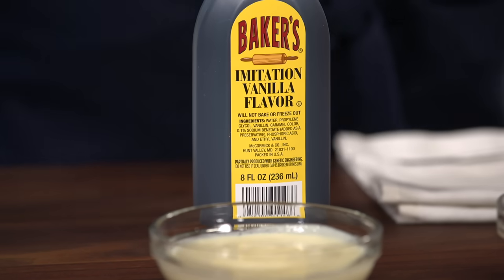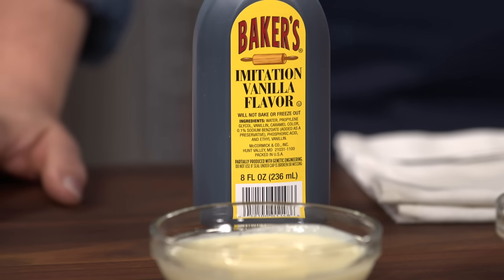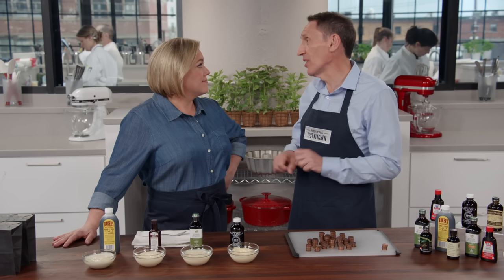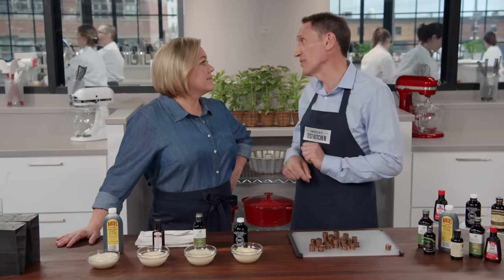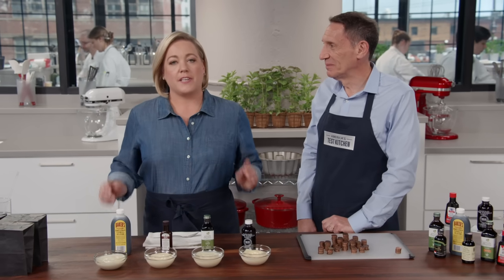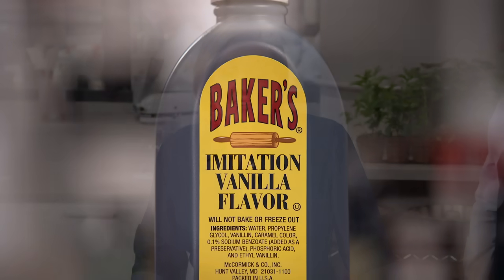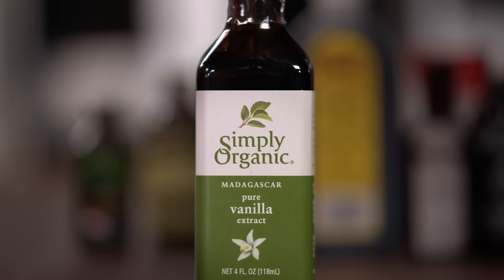Our favorite imitation is Baker's. It won the overall taste test and is by far the least expensive — 12 cents an ounce. So if you don't mind imitation vanilla, go for Baker's imitation vanilla extract, which is just 98 cents for an eight-ounce bottle. Or if you want to stick with the real stuff and don't mind paying a little more, go with Simply Organic vanilla extract at $12.99 for four ounces.